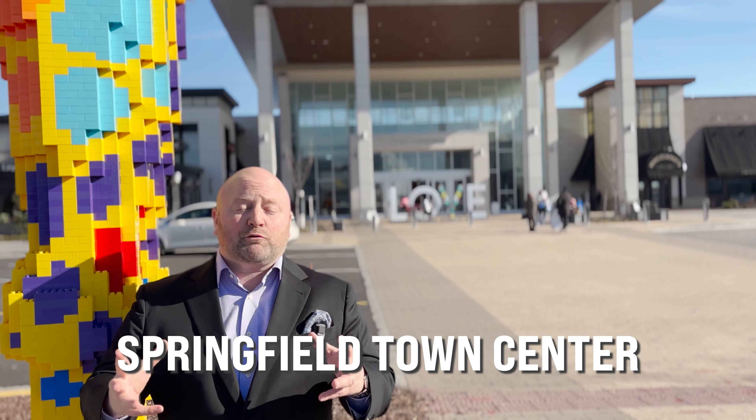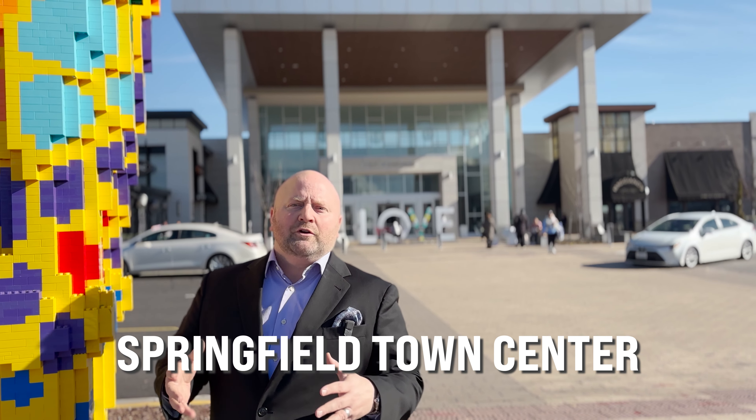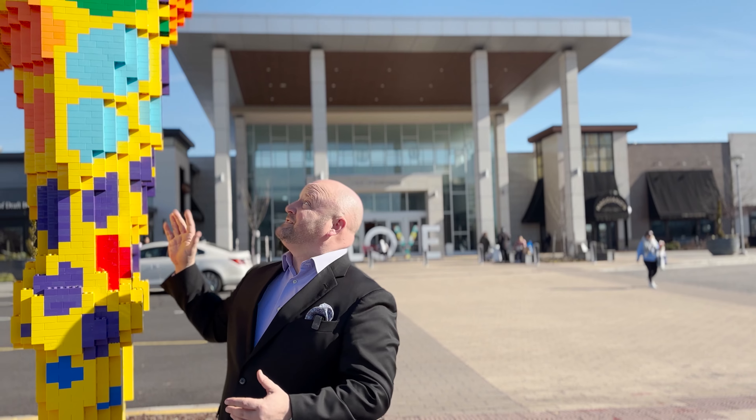At Springfield Town Center, right in the heart of Springfield, just outside the Mixing Bowl, this is a huge attractor for residents and people in the general area. One of the big attractions is this big giraffe.